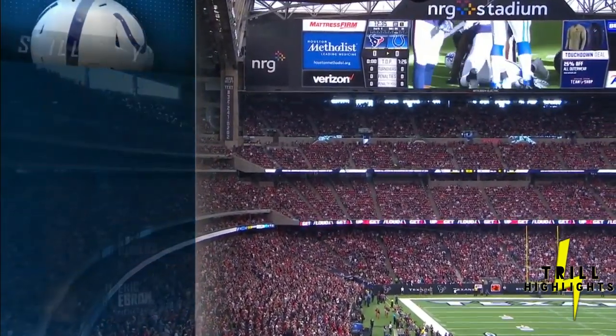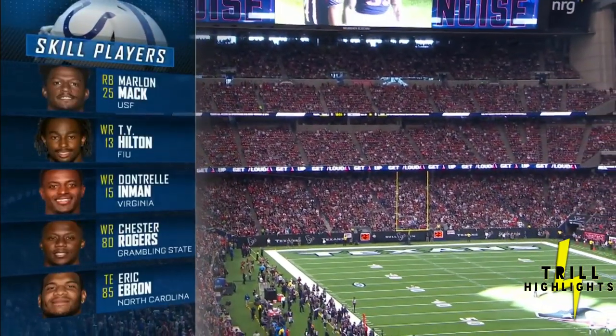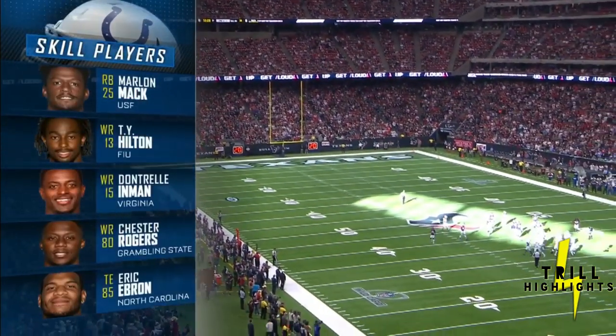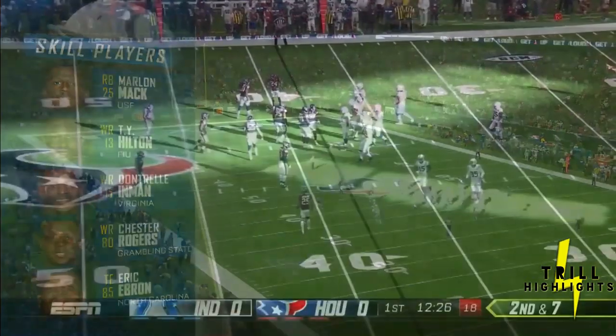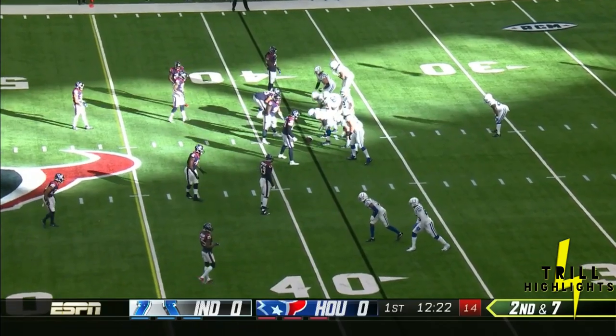That's tough going against the Texans because they're one of the top teams in the league. But everything the Colts offense wants to do — play action, get it to T.Y. Hilton, stretch the field — comes off that running game. So if they can be efficient with it, look for Andrew Luck to play fake it and take his shots downfield to T.Y. Hilton.